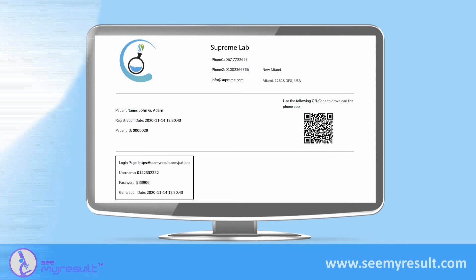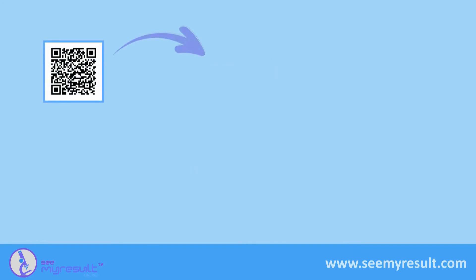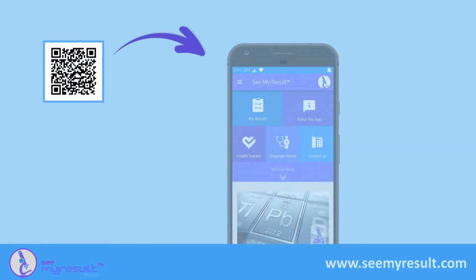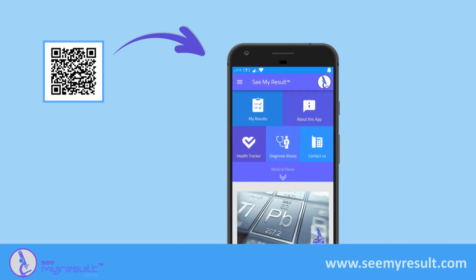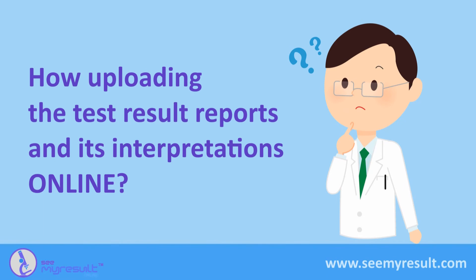You'll print this card and give it to the patient to use the data inside it to browse their test result reports later when they become available. Also, this card contains a smartphone app QR code. The patient can download it for free on their smartphone to view the test result reports using the same username and password embedded within the card.